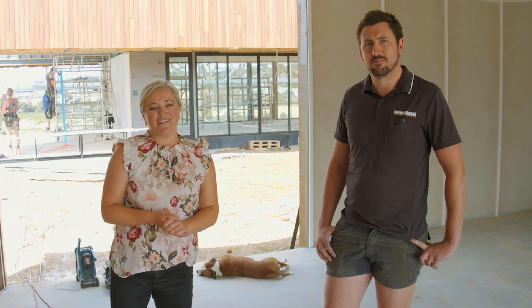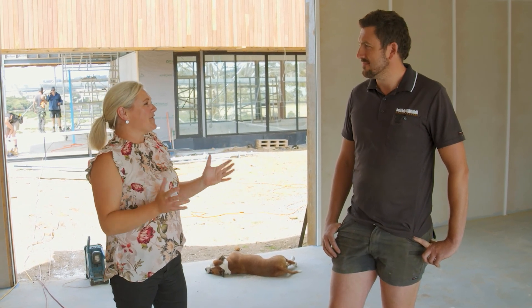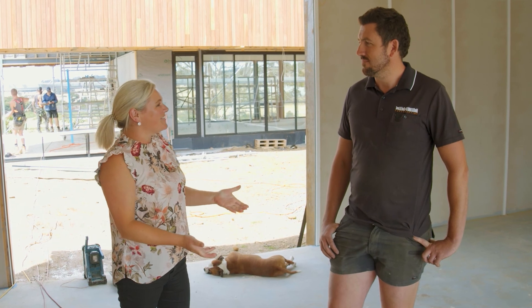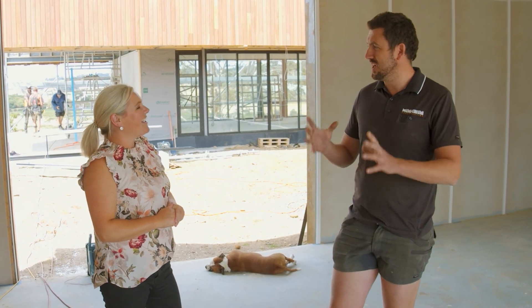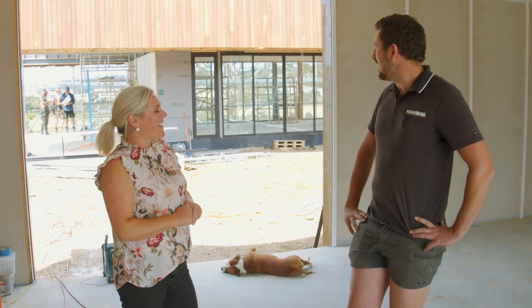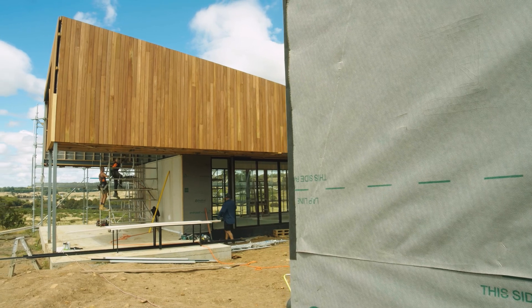I'm with Steve Minchin from Minchin Constructions. You and your boys have been on site since June last year — amazing progress here at Riverstone House. You must be really thrilled. Yeah, happy. It's coming along really nicely. Starting to actually see what the end product is going to look like now, so getting a few claddings on with the spotted gum, and yeah, it's starting to look really nice.